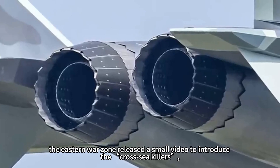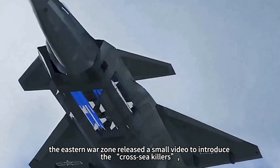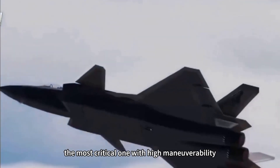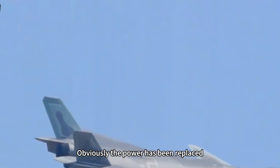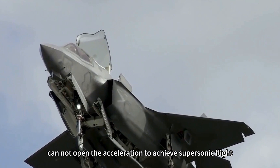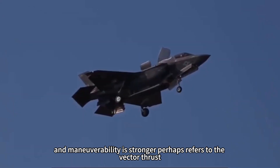In May last year, the Eastern War Zone released a video introducing the 'Cross-Sea Killers,' directly announcing that the J-20 has three major features. The most critical one is high maneuverability and the ability to easily achieve supersonic cruise, which means the power has clearly been upgraded. The ability to achieve supersonic flight without afterburner, combined with stronger maneuverability, perhaps refers to vector thrust.